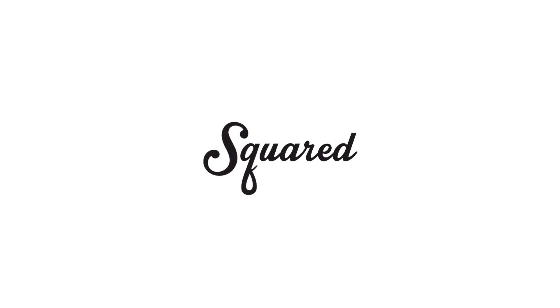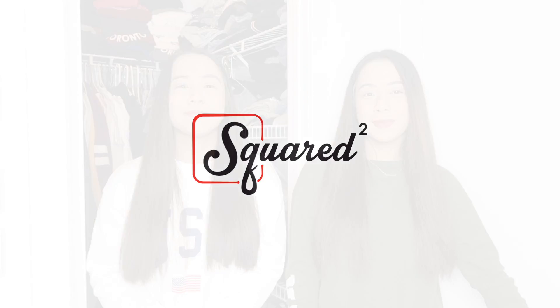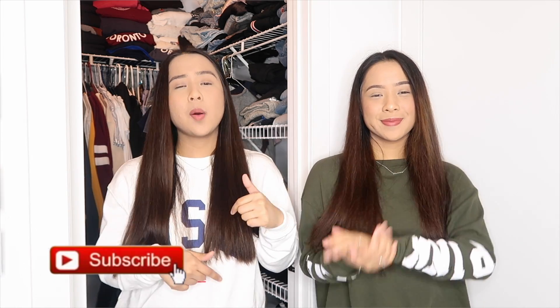Hey guys, it's Madeline and Samantha and we're the Kaleon twins. Welcome back to Squared. Samantha and I post videos on Squared every single Friday. Give this video a big thumbs up and subscribe down below to Squared if you haven't done so already. So today's video is going to be a little mini closet tour along with some organization tips that we like to do in our closet.